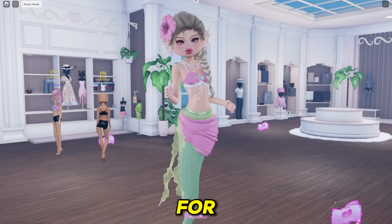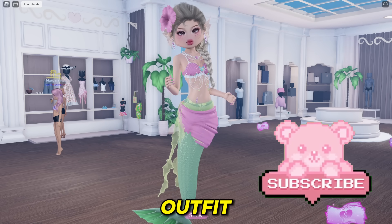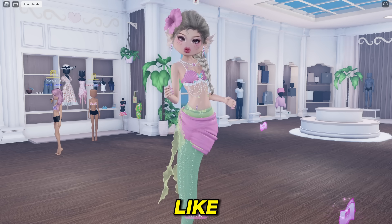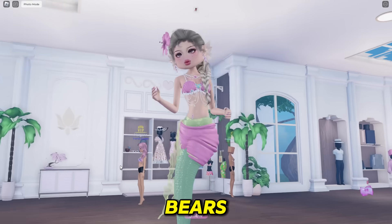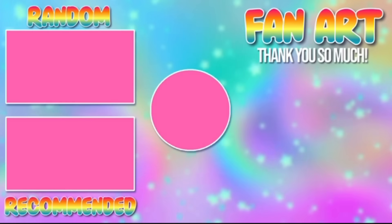That is all for today's video. I hope you guys enjoyed. Let me know which outfit was your favorite — I definitely love the mermaid outfit the most in my opinion. That's all for me. If you guys enjoyed, make sure you like and subscribe for daily Roblox videos. I'll see you guys tomorrow. Bye Care Bears!